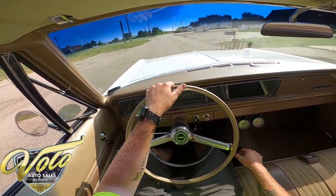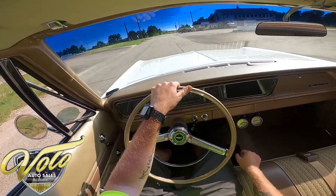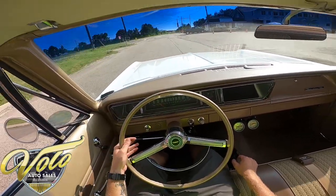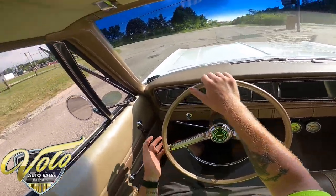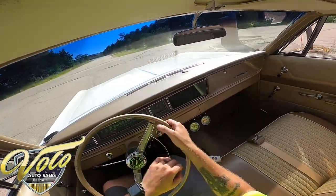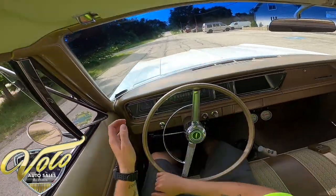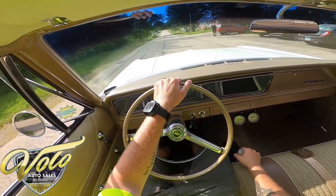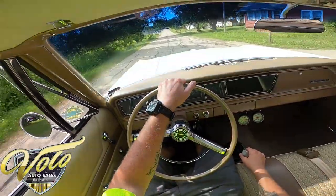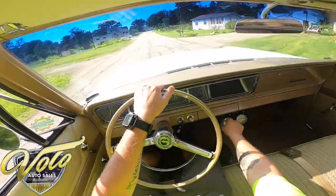All that purr. Just a real solid car — I didn't hear a single chirp or anything on that bumpy road. Oh! Getting on it now — what a rush.